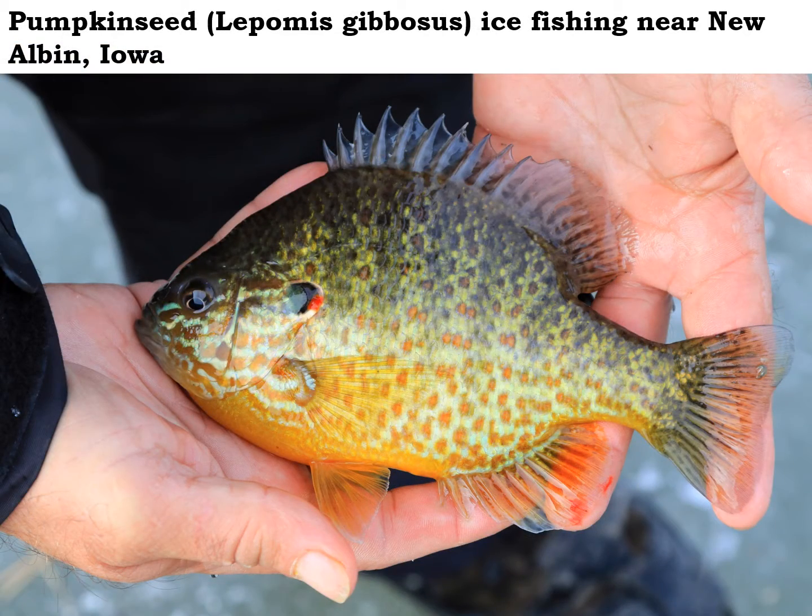This colorful little pumpkin seed is in the sunfish family and superficially resembles a bluegill, but there are some subtle differences. Notice the little blue lines radiating out and away from its eye, but maybe the main difference between a pumpkin seed and the bluegill is that little red dot at the back edge of the gill flap there. A bluegill will not have that little red dot.